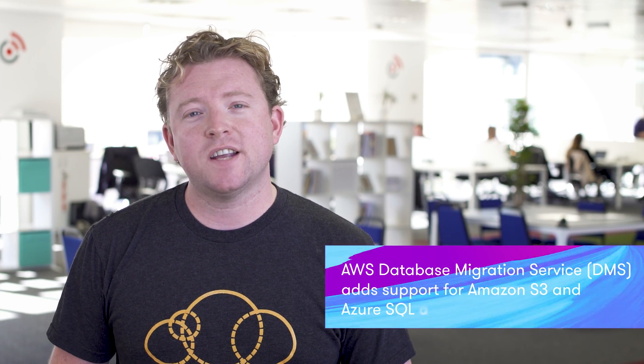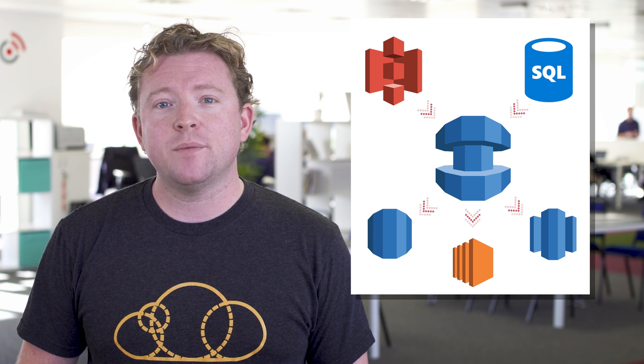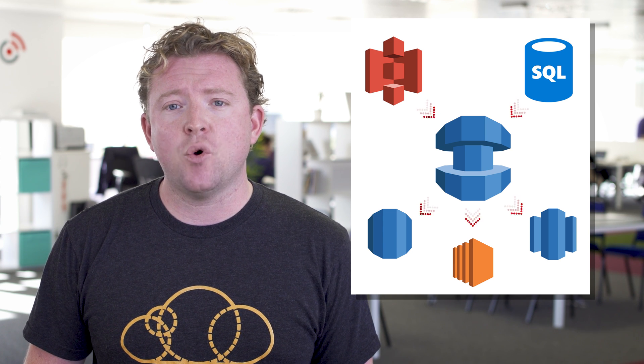Another really interesting thing this week is that AWS Database Migration Service has added both S3 and Azure SQL databases as sources. Now information can be migrated from an Azure SQL database instance to a SQL Server database running on EC2 or RDS, or to an open source database or any other target supported by DMS. This means you're no longer locked into a particular vendor — you can move your workloads from Azure to Amazon, or from Azure to somewhere else.